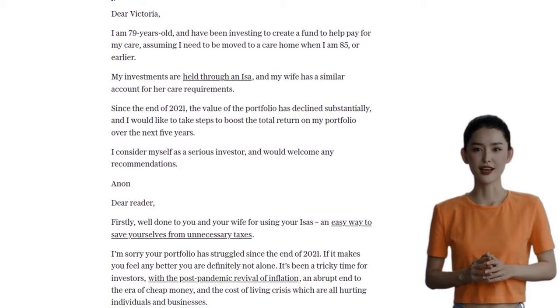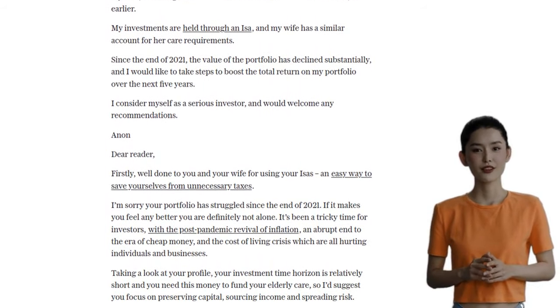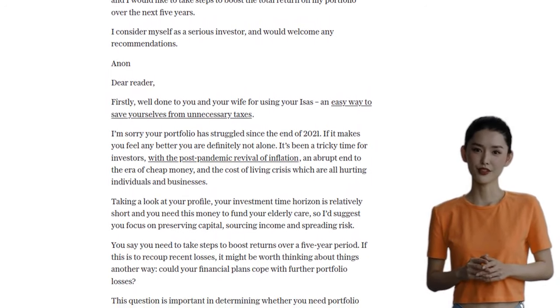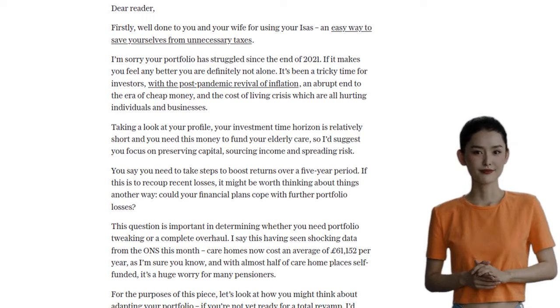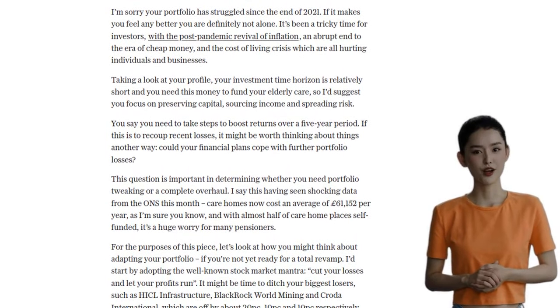Care home costs are skyrocketing and it's a major concern for many pensioners. If our friend wants to recoup recent losses, we might need to rethink their portfolio. It's time to cut our losses and let our profits run. We can consider getting rid of the biggest losers in their portfolio, like HICL Infrastructure, BlackRock World Mining, and CRODA International.